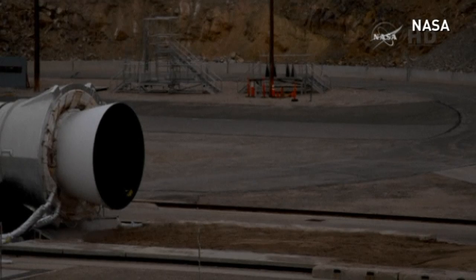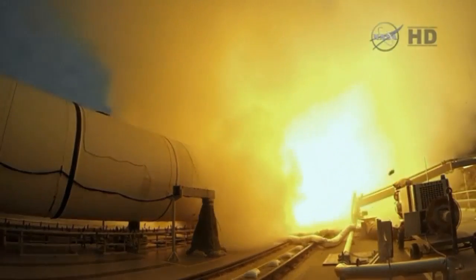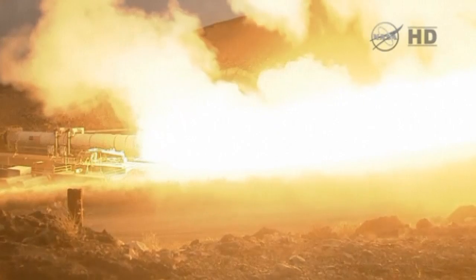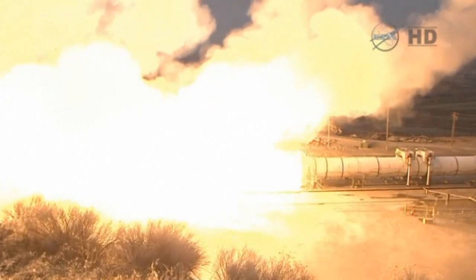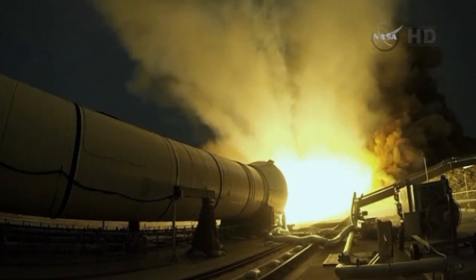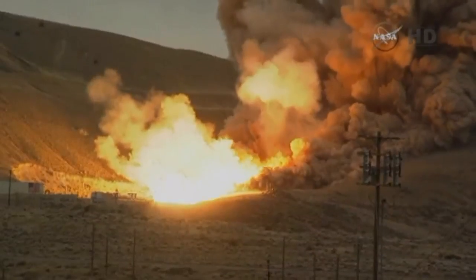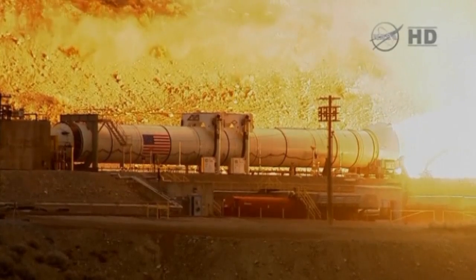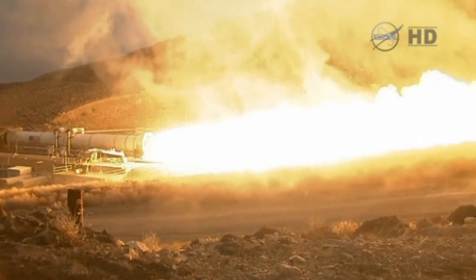NASA has test-fired the largest solid-fuel rocket motor in the world in a desert in Utah. It successfully powered up in preparation for future missions to help propel NASA's Space Launch System rocket and Orion spacecraft to deep-space destinations. The booster fired for two minutes, the same amount of time it will fire when it lifts the SLS off the launch pad.